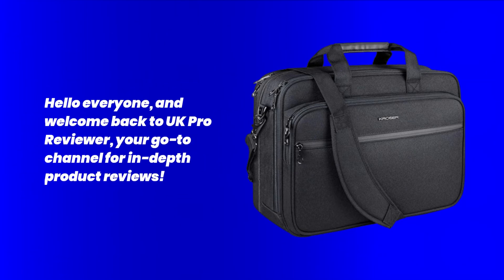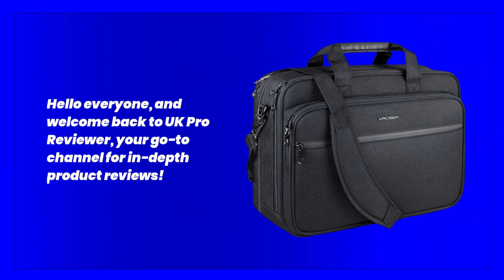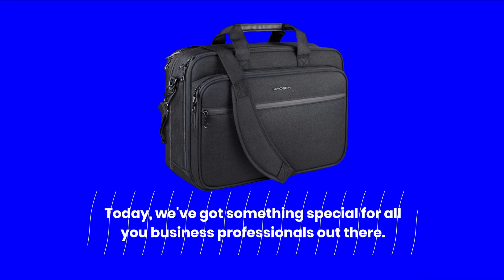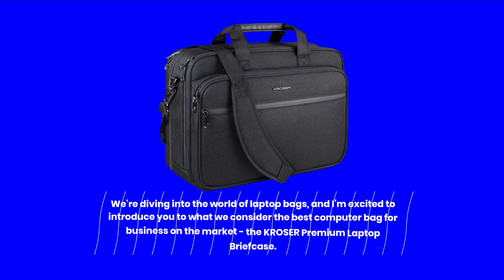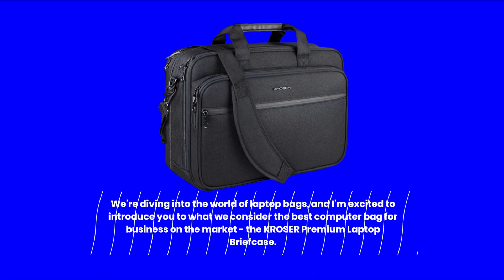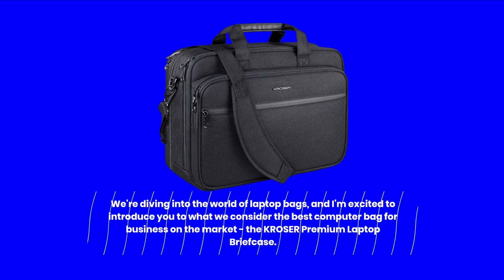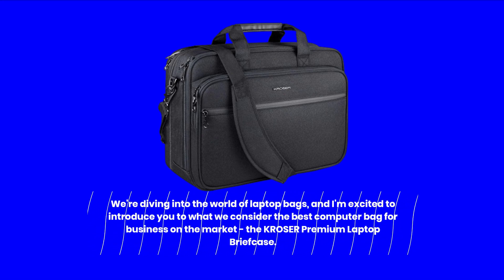Hello everyone, and welcome back to UK Pro Reviewer, your go-to channel for in-depth product reviews. Today, we've got something special for all you business professionals out there. We're diving into the world of laptop bags, and I'm excited to introduce you to what we consider the best computer bag for business on the market, the KROSER Premium Laptop Briefcase.